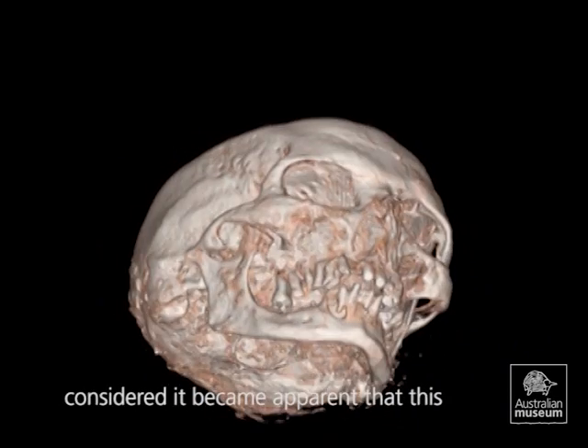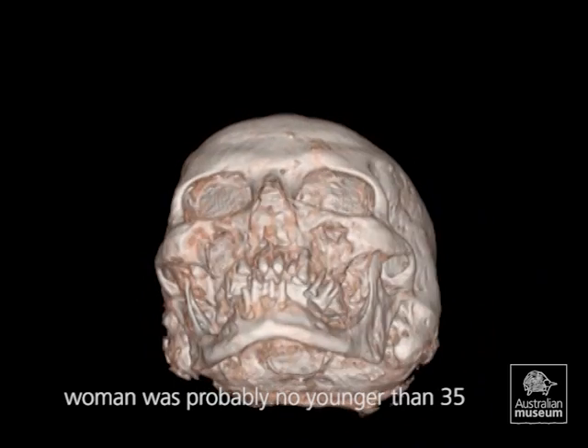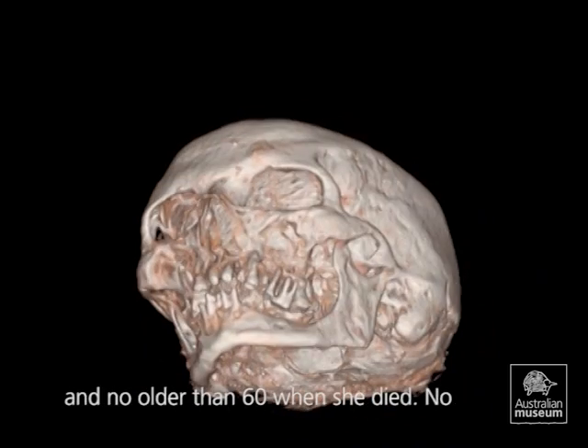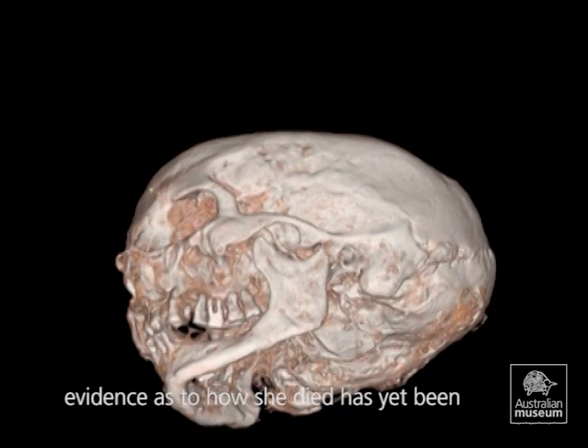When all the evidence surrounding her health was considered, it became apparent that this woman was probably no younger than 35 and no older than 60 when she died. No evidence as to how she died has yet been discovered.